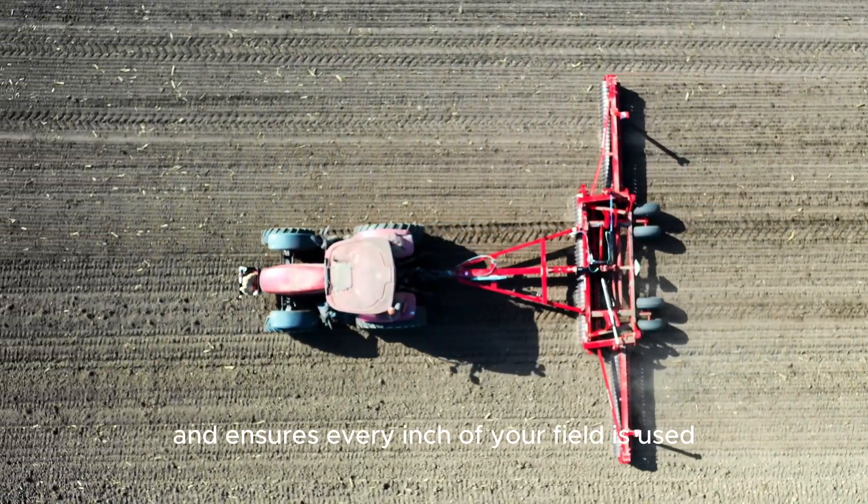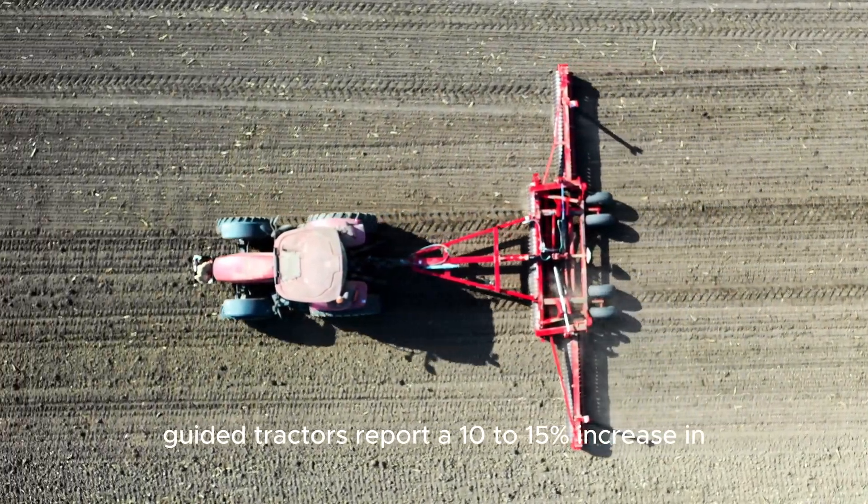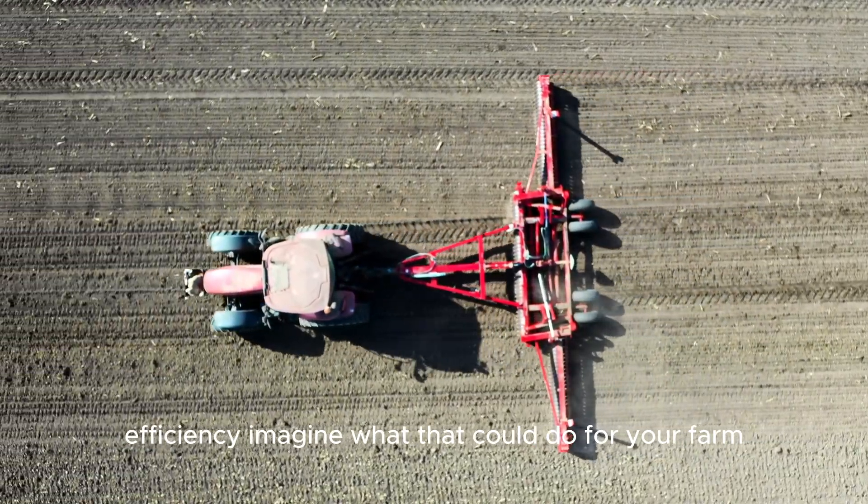This precision reduces overlap, saves fuel, and ensures every inch of your field is used efficiently. Farmers using GPS-guided tractors report a 10–15% increase in efficiency. Imagine what that could do for your farm.